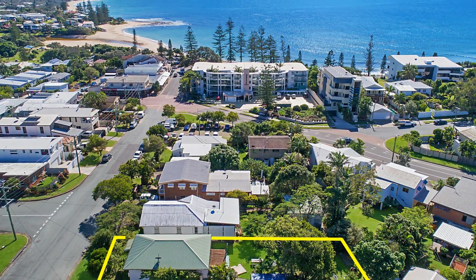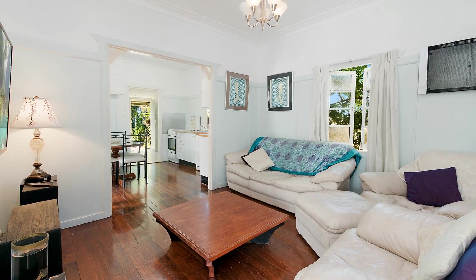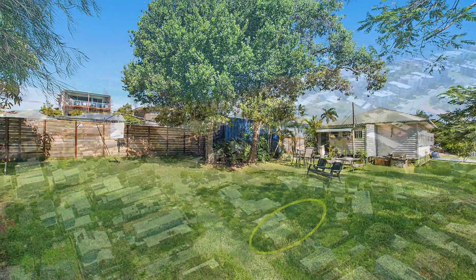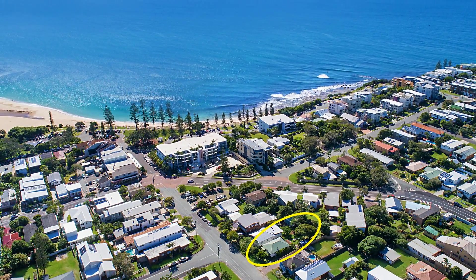If you're after the relaxed Sunshine Coast lifestyle with endless summer days, early morning swims, long Sunday brunches and a beach cottage to call your own, don't delay making a move on this blue-chip opportunity.